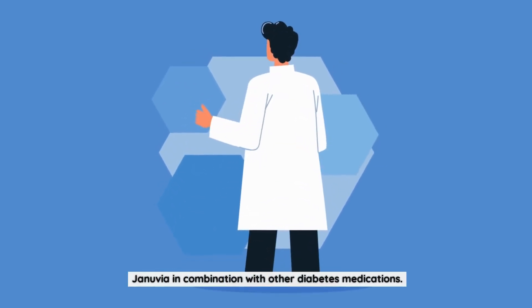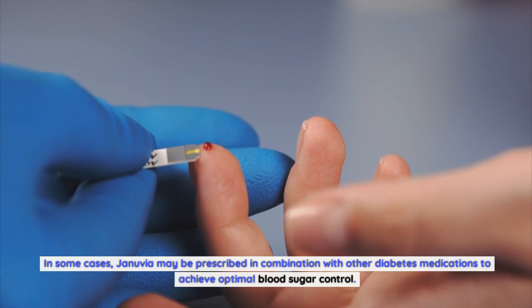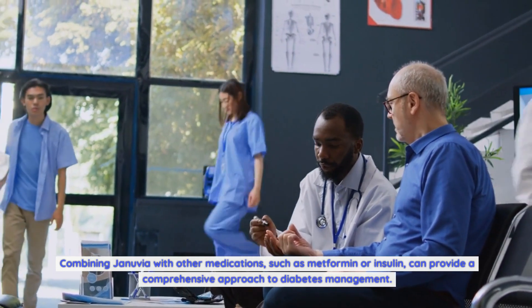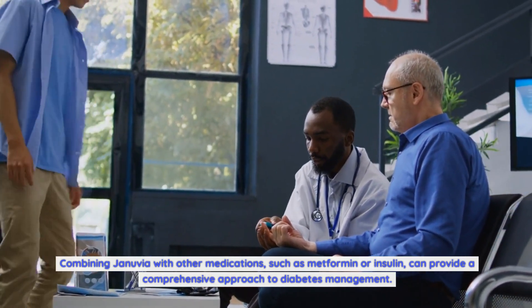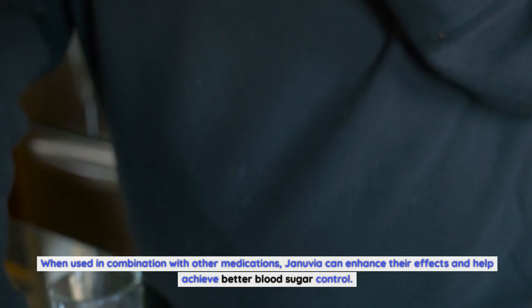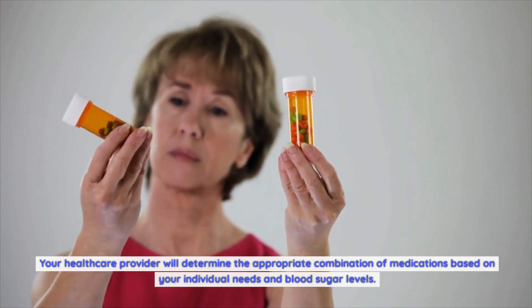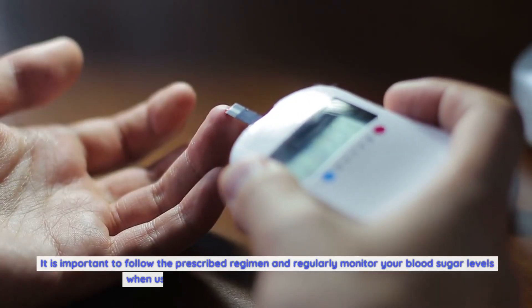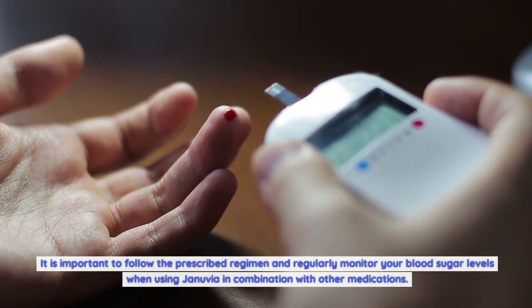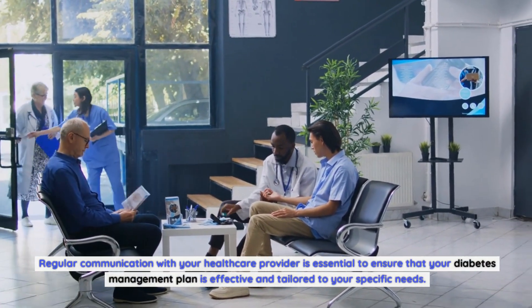Januvia in combination with other diabetes medications: in some cases, Januvia may be prescribed in combination with other diabetes medications to achieve optimal blood sugar control. Combining Januvia with medications such as metformin or insulin can provide a comprehensive approach to diabetes management. Your healthcare provider will determine the appropriate combination based on your individual needs. It is important to follow the prescribed regimen and regularly monitor blood sugar levels, with regular communication with your healthcare provider.